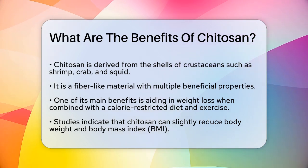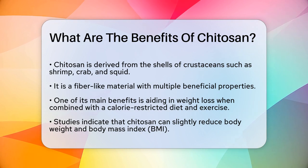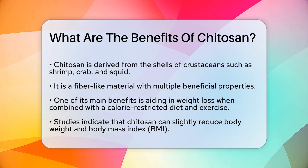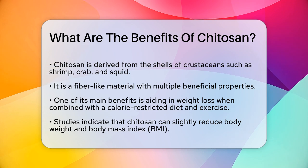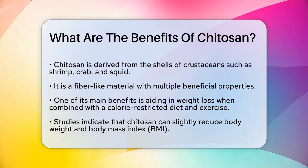One of the main benefits of chitosan is its potential to help with weight loss. Studies have shown that when taken as part of a calorie-restricted diet and physical activity, chitosan can slightly reduce body weight and body mass index, BMI.